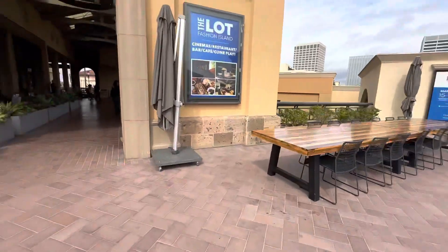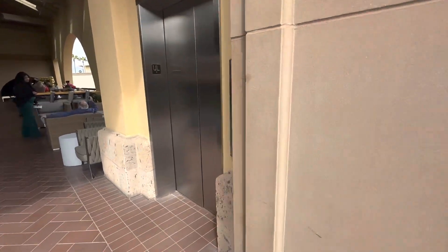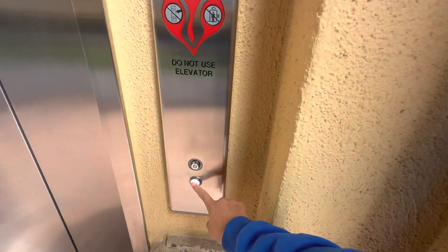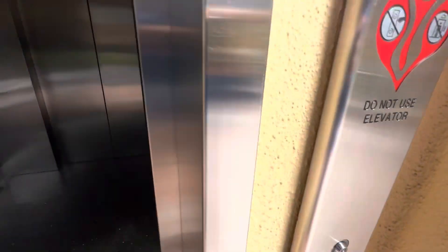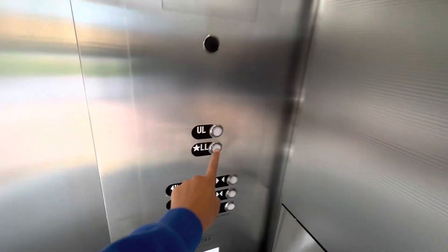Alright, we're gonna head back down. Look at this button. Let's head back down a lower level.